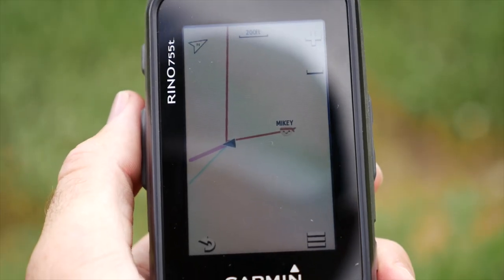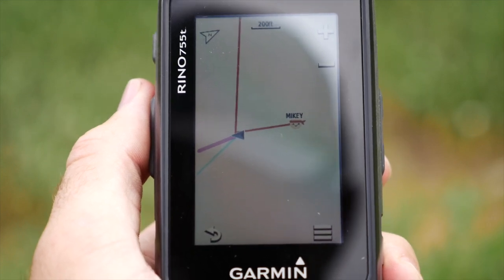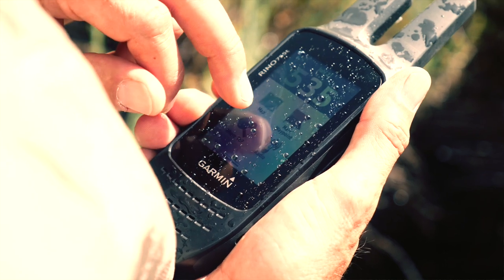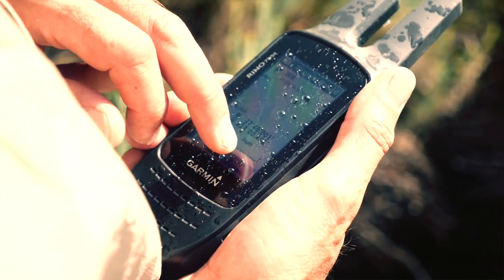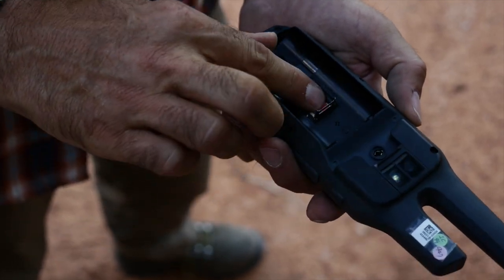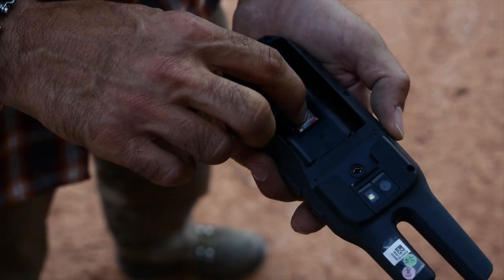It offers the ability to see the position of other Rhino 6 series and 7 series users in range. It has an IPX7 water and dust resistant rating, so it is great for a variety of activities and environments. A microSD slot lets users install custom maps and also stores images from the digital camera.